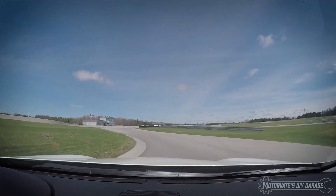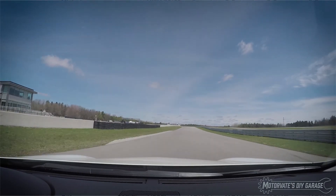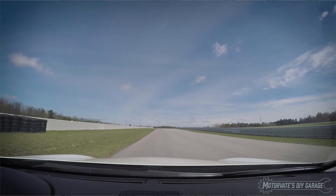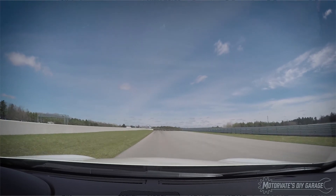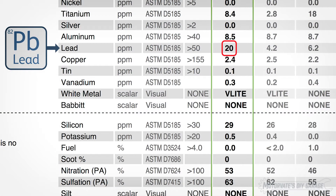During the on-track portion of Hansen's advanced driving school, the engine was at wide open throttle and at high RPM most of the time. Under these conditions, the VQ37 engine will have high oil temperatures, and that can lead to a slight increase in wear on the crankshaft bearings — and by slight, I mean very slight. This result is not even halfway to the abnormal range of 50. I suspect in the next sample, lead will be back to single digits.